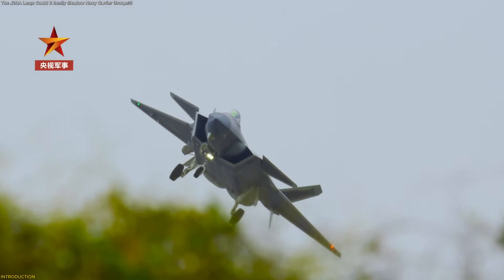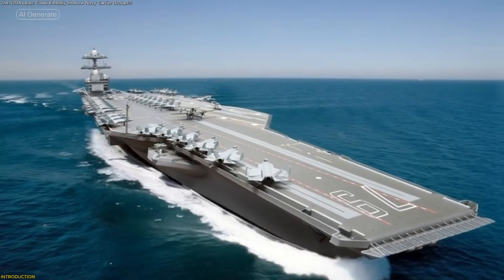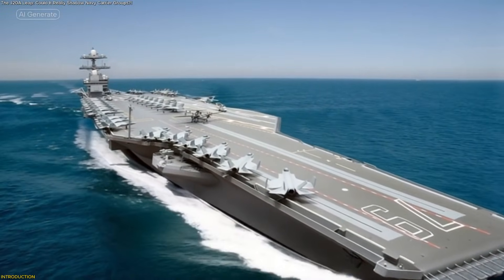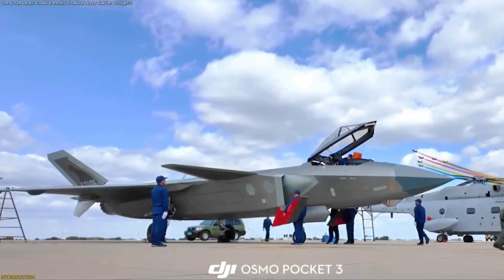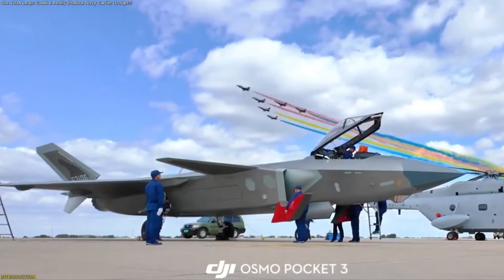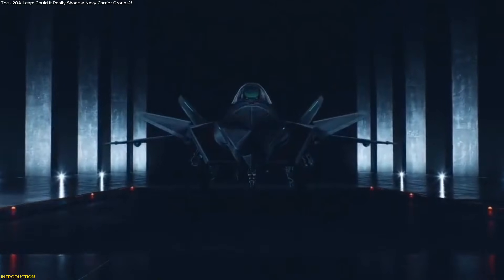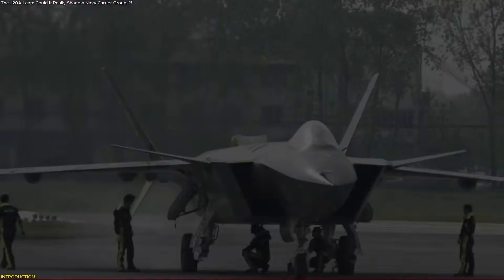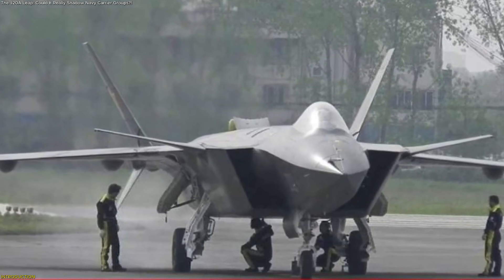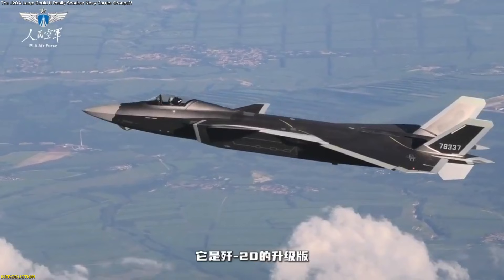China's J-20A Mighty Dragon has entered a phase where analysts believe it could one day help China hunt Navy aircraft carriers, a claim rooted in its rapid evolution, powerful new sensors, and expanding fleet. In this video, we uncover how the J-20A transformed from a developmental prototype into a long-range, data-fused, fifth-generation platform. We'll break down its upgrades, its purpose, and how its growing deployment is reshaping modern aviation strategy.